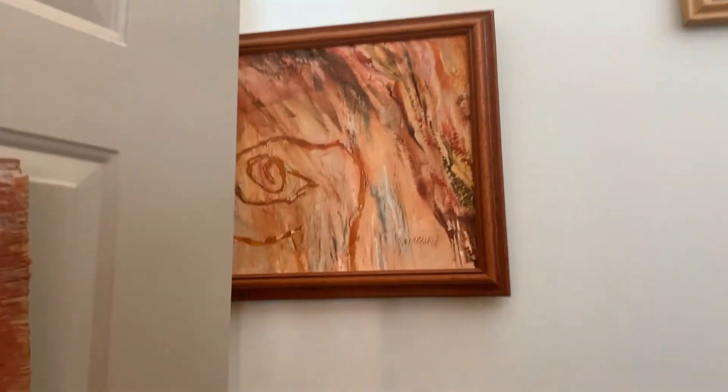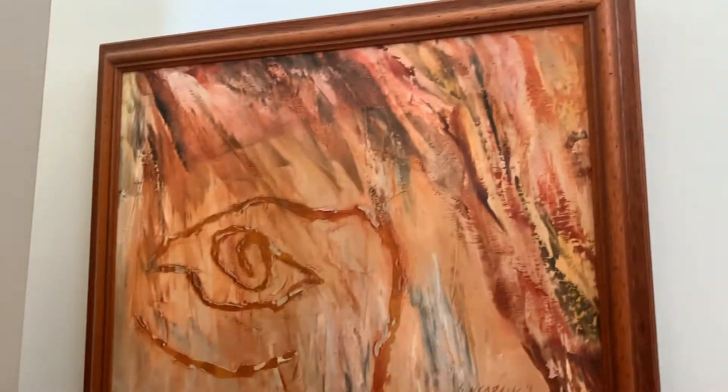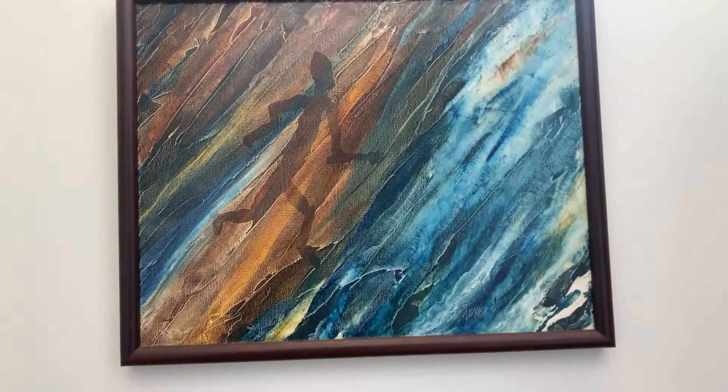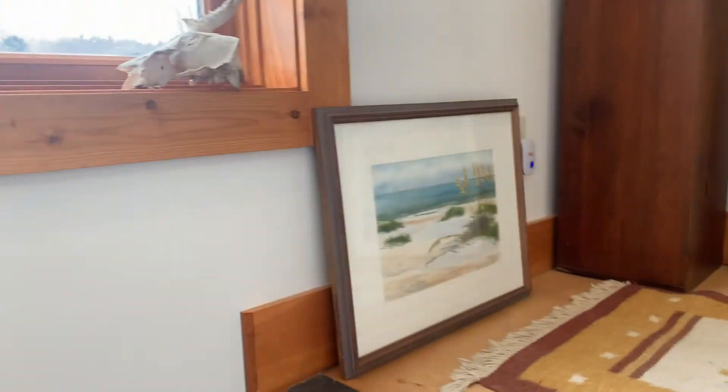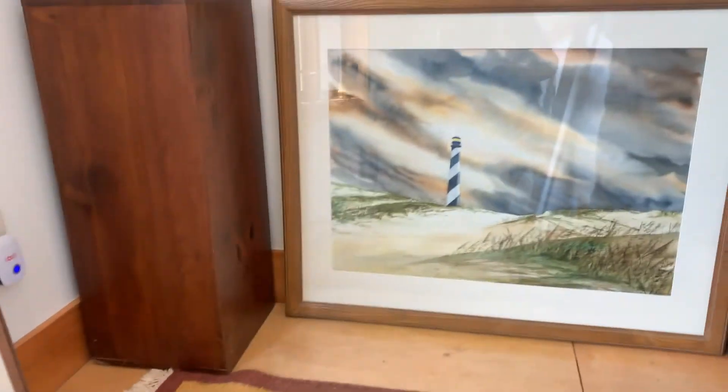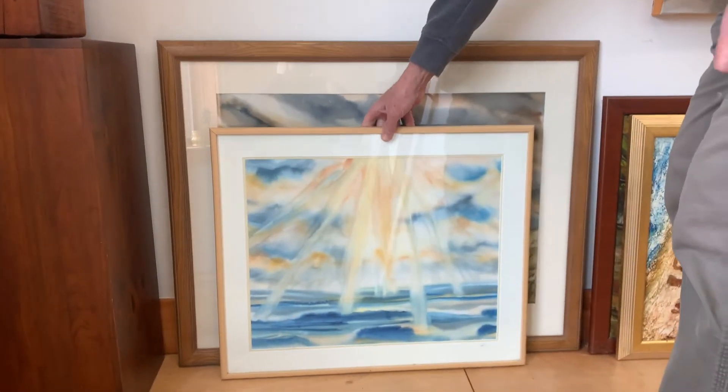I've done a whole series of paintings based on Indian petroglyphs. I love the simplified form but that elegance that they achieved. I've also done a whole series of watercolor paintings, mostly landscape, but I also do sculptural things.